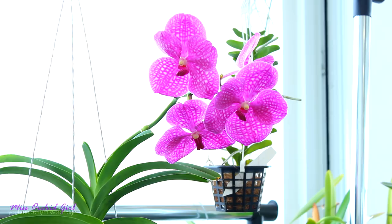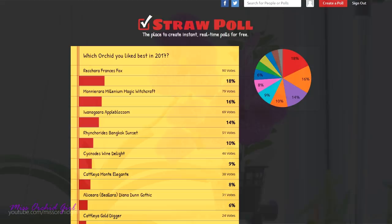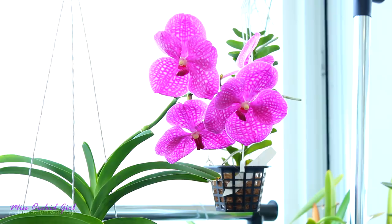Let me remind you that down below in the description you have a link towards a poll, so after you've viewed this video, if you want to participate in a little something that we do here on my channel, you can follow that link and vote for the orchid you liked most out of all of these orchids that you'll see in bloom this month. So if you want to vote, check the description down below.